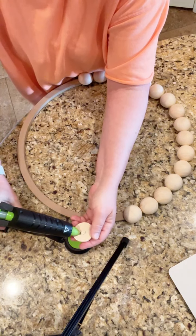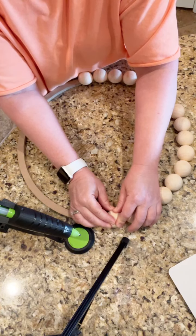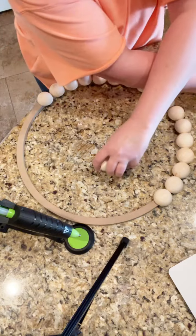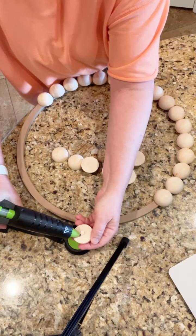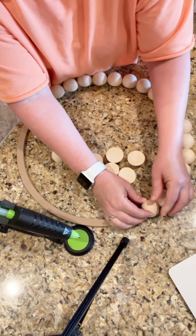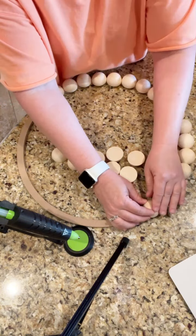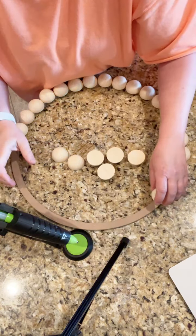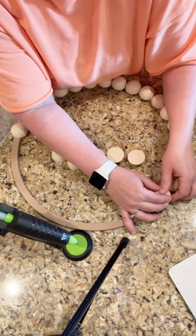My husband planted me some peony bushes — he gave them to me for Mother's Day. You had to plant the bulbs in the fall. We were not expecting a bloom at all, but I have one peony bloom and I'm so excited! If y'all have been watching very long, y'all know I'm obsessed with flowers. Next year I have high hopes that we'll have lots of peonies. They're so, so pretty.